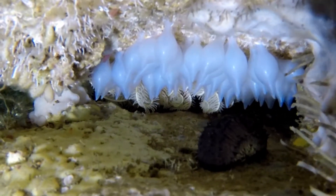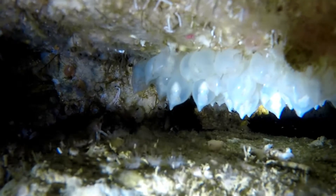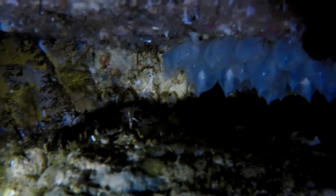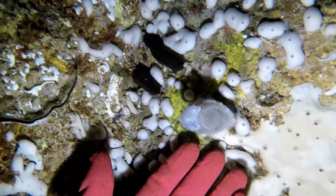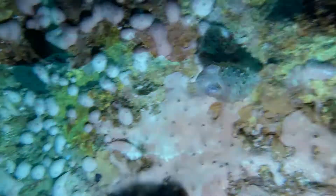Cuttlefish often lay their eggs inside Fishrock Cave, and if you look closely here you can see the baby cuttlefish inside the eggs. Once hatched they are so tiny that we rarely see them, but as they grow bigger they are more easily spotted. This particular species grows to about 20cm in length.